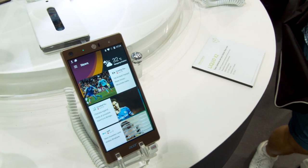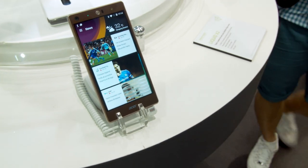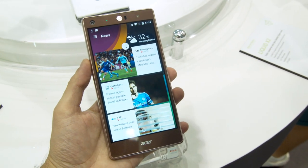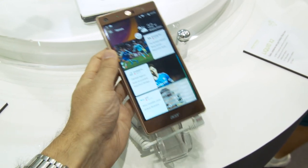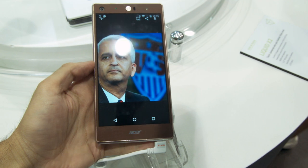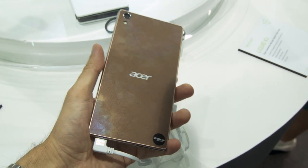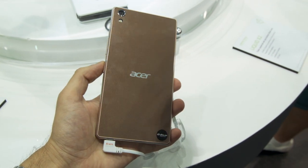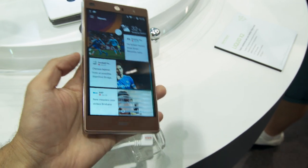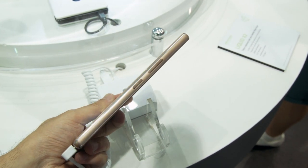Hello again from Computex 2015. We are at the Acer booth and this time we're showing you the Acer Liquid X2. This is going to be probably a mid-class range smartphone. We heard about a price of about $200 to $300 US dollars, but that's not officially confirmed by Acer. What we know about this smartphone is that it's going to offer you plenty of cool features at an acceptable price.